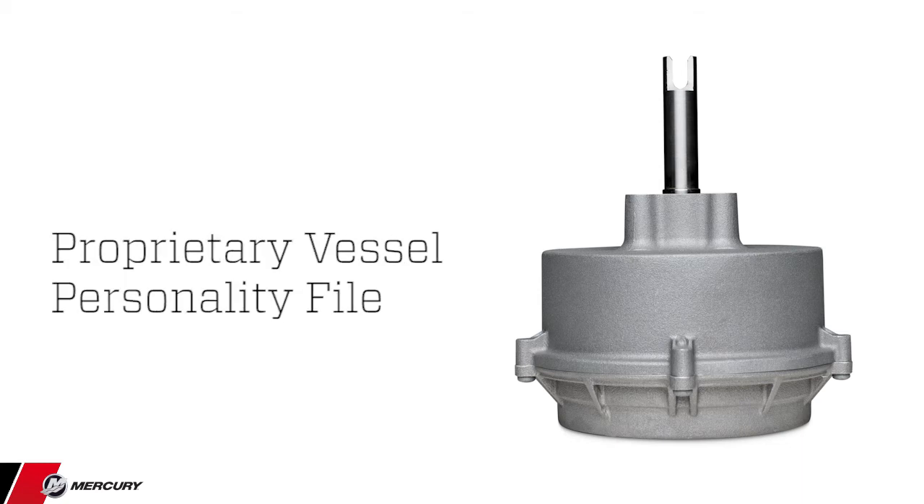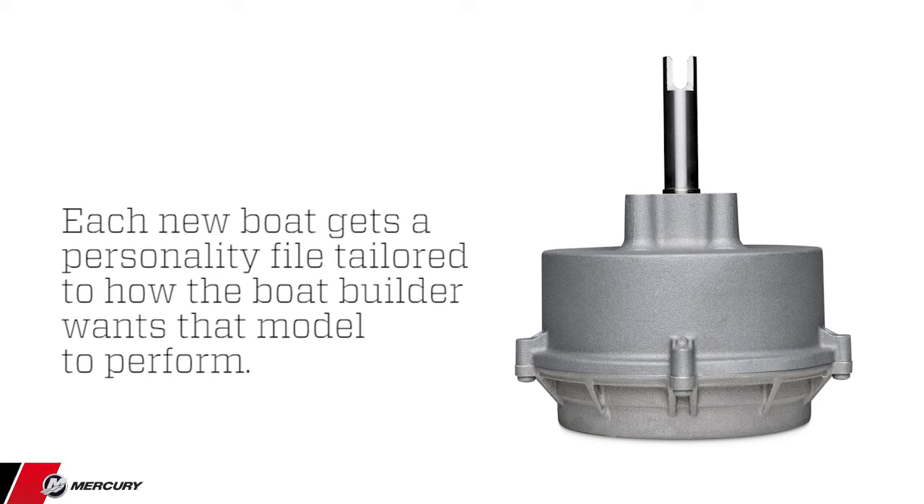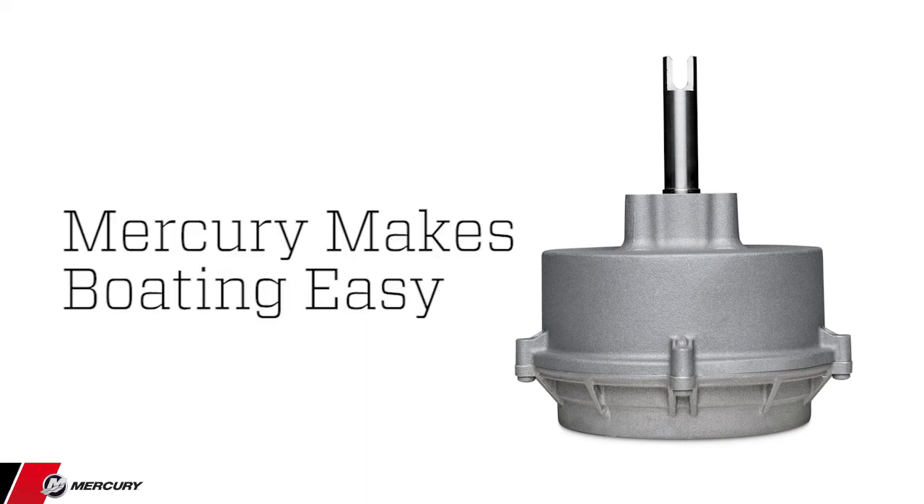What truly makes the system unique is that it's all configurable via Mercury's proprietary vessel personality file configuration that optimizes the behavior of the entire joystick system. Each new boat gets a personality file tailored to how the boatbuilder wants the model to perform. Every subsequent boat that comes down the assembly line receives the same personality file, hence the same steering feel across that model. Electronics are touted for making our lives easier, and Mercury's new electronic steering helm surely gives the driver a sense of being connected out on the water.